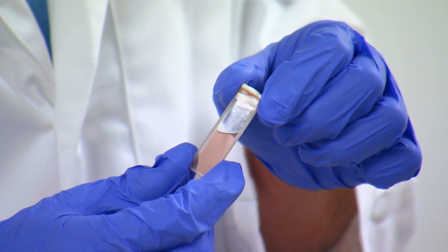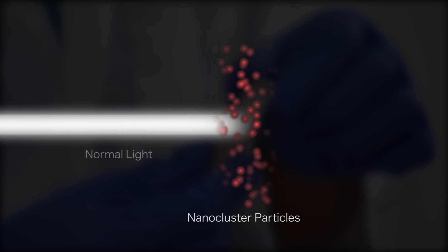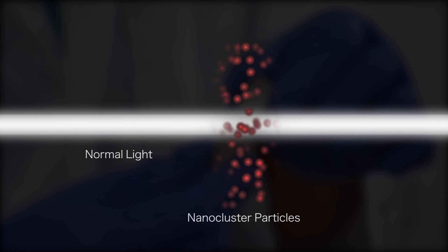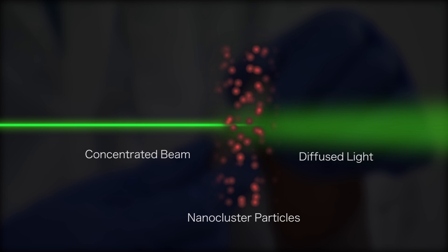Gold nanoclusters are atomically engineered gold atoms. For example, a gold-25 nanocluster contains exactly 25 atoms — not one more, not one less. Gold nanoparticles have unique optical properties that allow normal-intensity light to pass through, but whenever laser light exceeds a certain intensity, they cut off that high-intensity laser light.